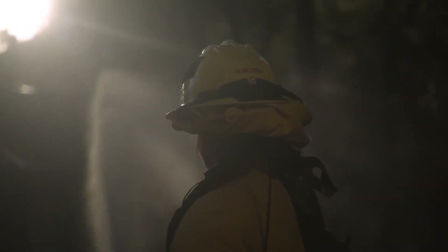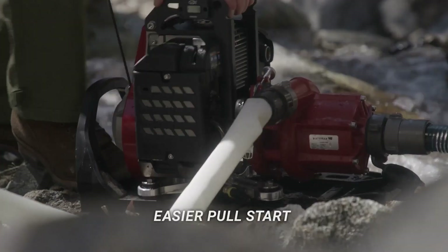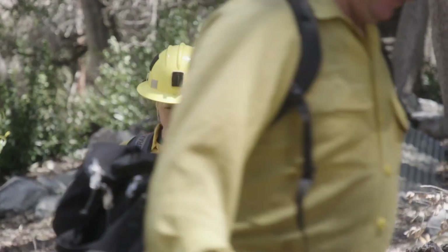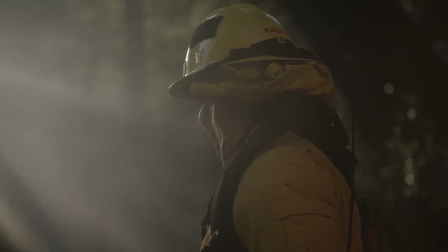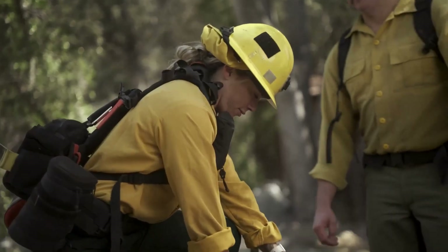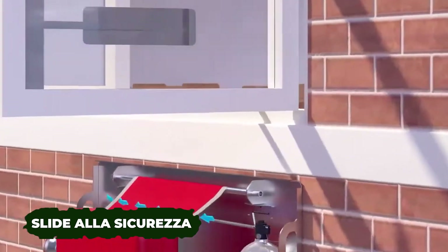The Mark III is now 20% more compact and 30% lighter, weighing just 20 kilograms. During fires, gas leaks, and other emergencies, exit congestion is common.